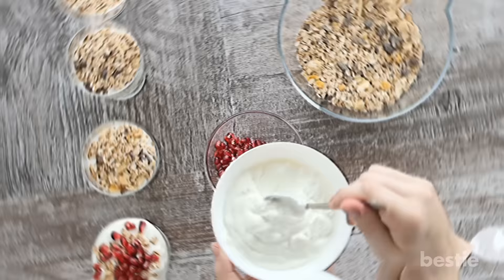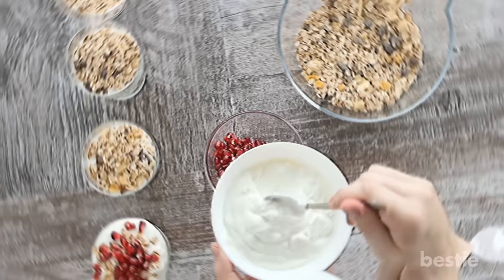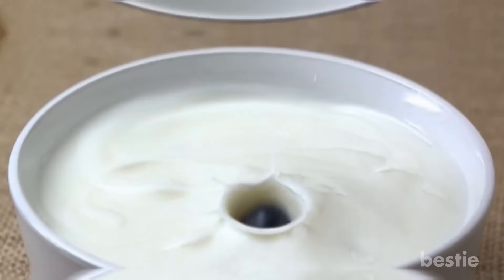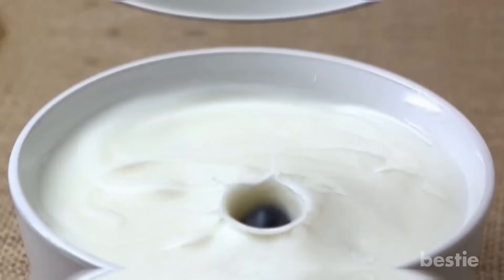Unsweetened Greek Yogurt with Berries. Greek yogurt provides gut-healthy probiotics and a good amount of protein. A single serving contains 14 grams of protein and only 6 grams of carbs. Be sure to buy unsweetened yogurt since some flavored ones contain as much as 20 grams of added sugar per serving. It's best to skip brands with artificial sweeteners as well. Sweeten yogurt with a handful of berries, which also provide filling fiber and inflammation-fighting antioxidants.